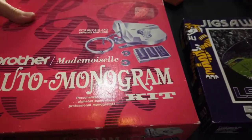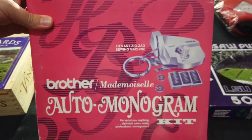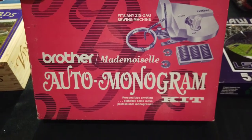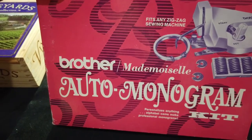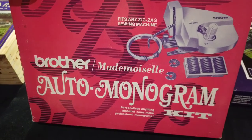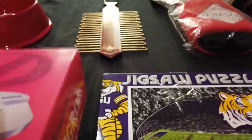Now this is super cool. This will be about $25. It is brand new on the inside. It was $3 — it's a Brother Mademoiselle auto monogram kit. Brother makes a lot of label makers, and they make thermal printers that a lot of eBayers use to print out their labels. So it's just really, really cool. Let me open it up for you.